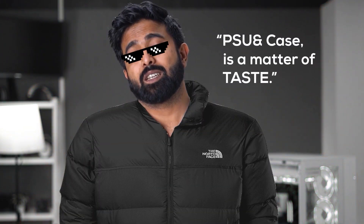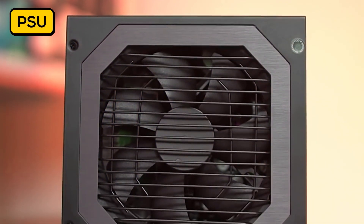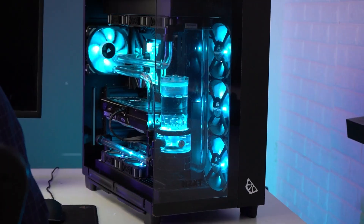PSU and case is a matter of taste. A 450W will be more than enough for your configuration. Try and opt for good-rated PSUs from reputable brands such as the ones on your screen. The choice of case is kind of subjective — as long as it supports your motherboard and the cooling solution, you can go with practically anything.